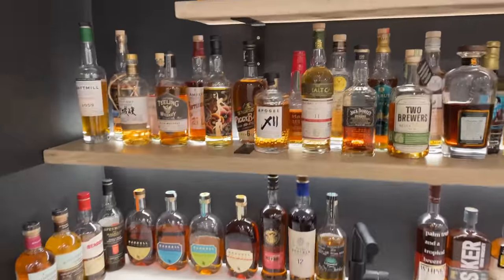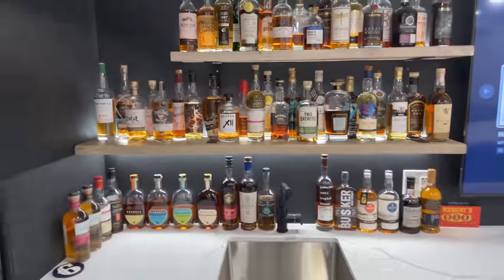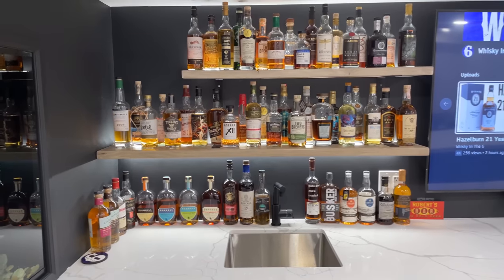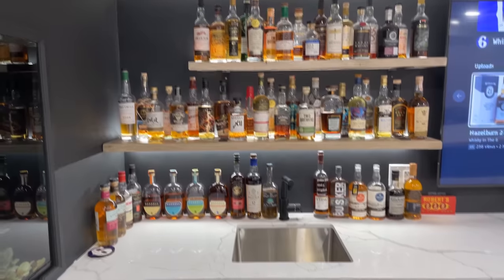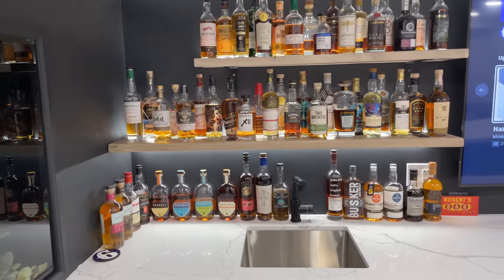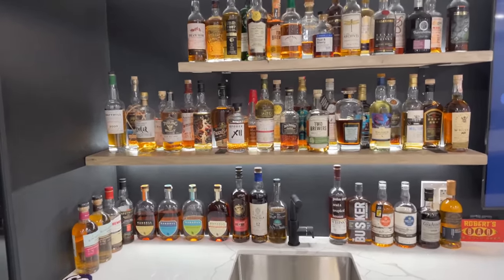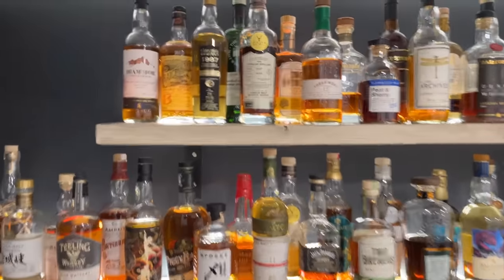But today we're going to focus on my open bottle collection in this section. Sorry for the quick movement there. This is all open bottles that I haven't reviewed yet — I still need to review this entire section here, probably about 50 bottles on each side, if not a little bit more.